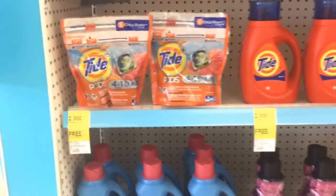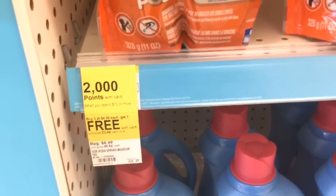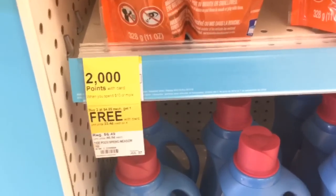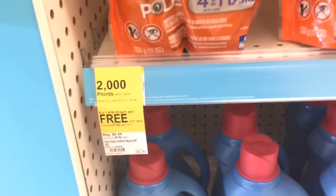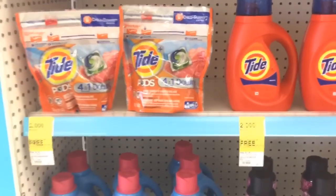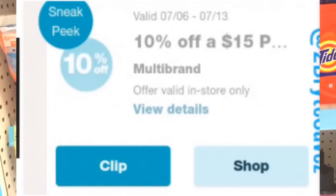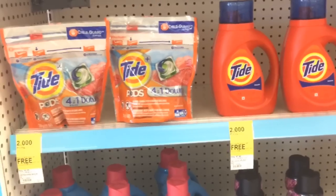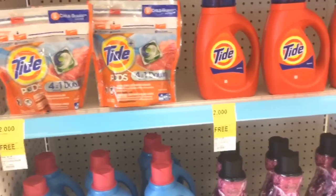I noticed today that when you spend $10 on all Tide and Downy products, you're going to get 2,000 points, and it combines with buy 3 get 1 free. With the percent-off coupons we just got, that's going to make for an awesome deal, especially for the spend $15 get 10% off — that's going to lower our out of pocket and we'll get points in addition to that.